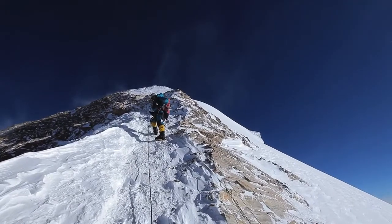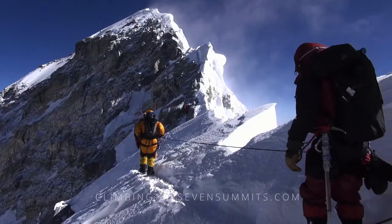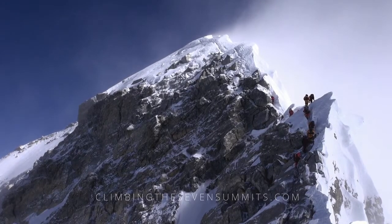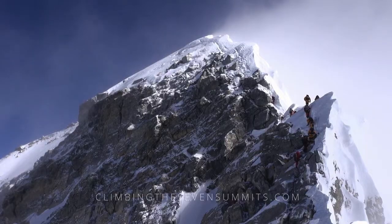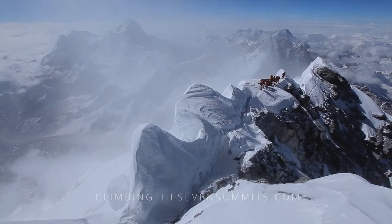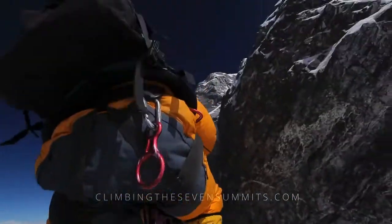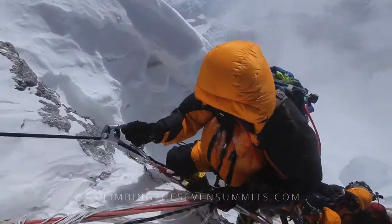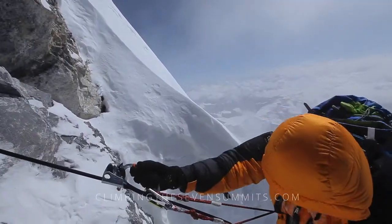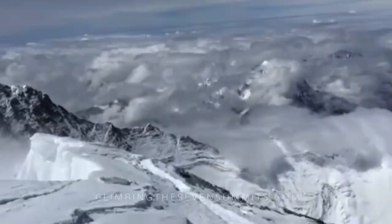From the South Summit, you will finally see the famed Cornice Traverse, the Hillary Step, and the final slope to the summit. The route narrows beyond the South Summit with huge exposure on either side, which can cause bottlenecking. The wind here is also something to plan for to avoid your oxygen mask and your eyes freezing. Most famously, the Hillary Step is the last significant obstacle on the way to the summit. The Step changed in the 2015 earthquake from a vertical rock pitch to a more forgiving and gradual slope that it is today. A short 20-minute traverse and you will find yourself literally on top of the world.